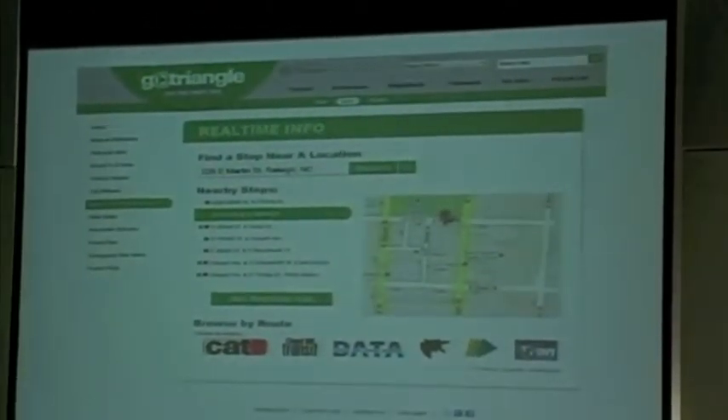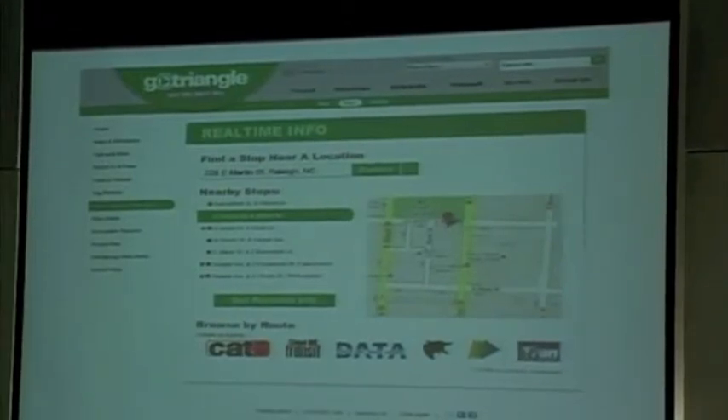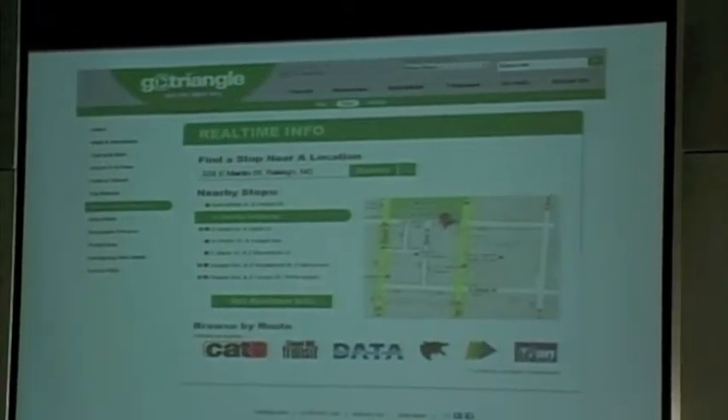Another unique feature is that you can geolocate your address as well. So if you're somewhere unfamiliar or don't know the exact address, some browsers will allow you to actually geolocate — which those of you with smartphones may have used with smartphone apps. Once you select a stop, you can see all the active routes that service it, such as at South Person Street and Martin Street, along with arrival predictions for when those vehicles will come.